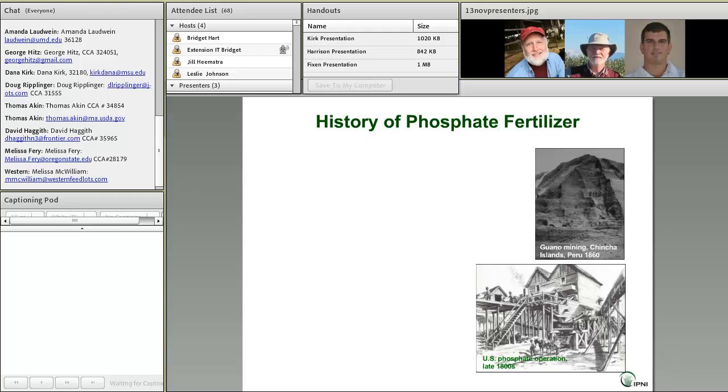I'd like to take us back and look at a very short history lesson on phosphorus fertilizer before we get into looking at phosphorus resources. I think this is important to understand what we're talking about relative to those resources and reserves.